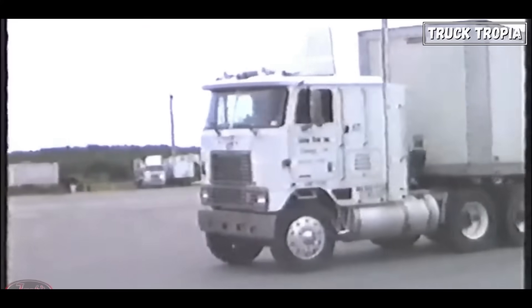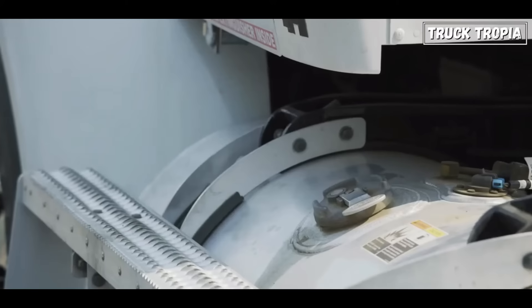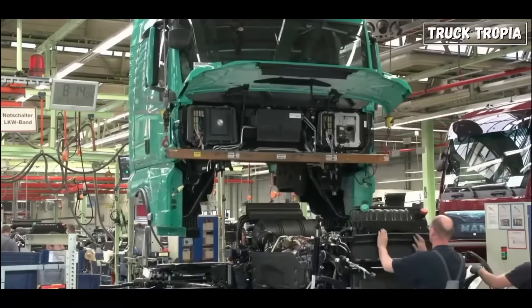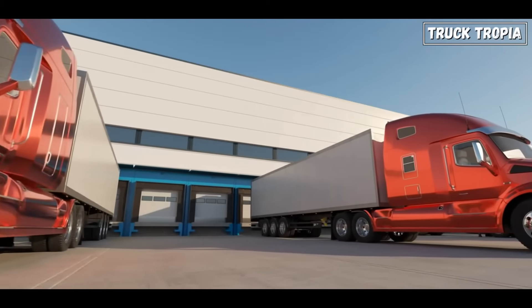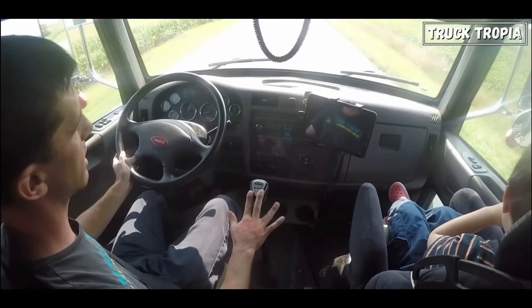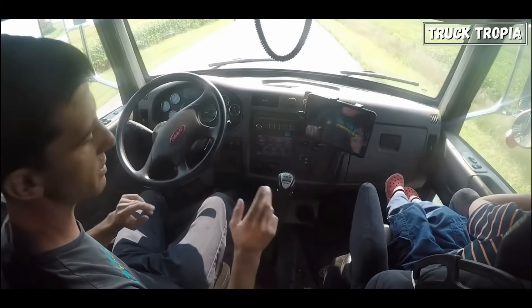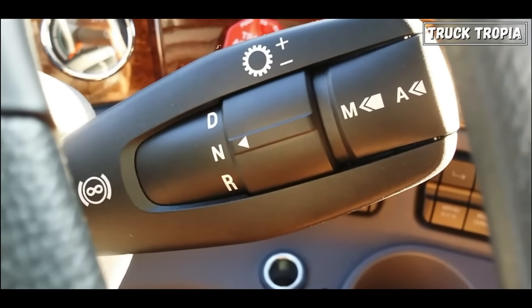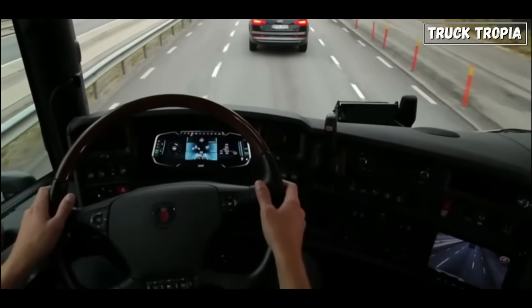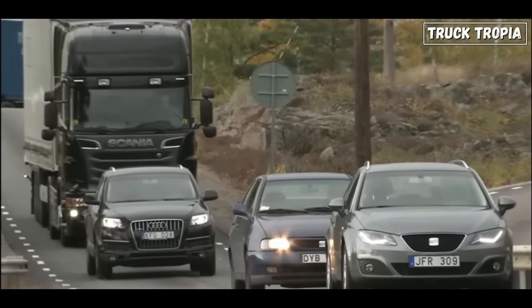In the 1980s, we witnessed a pivotal shift in the world of trucks, driven by advancements in technology, fuel efficiency concerns, and the evolving economy. Fuel costs began to rise, prompting manufacturers to prioritize aerodynamics, and new length rules led to dominance of the conventional cab design. Manual transmissions remained dominant, with configurations ranging from 5-speed to 13-speed, but with improved synchronizers for smoother shifting. Automated transmissions — AMTs — began to emerge, offering electronic clutch and gear changes, though these early models were often unreliable and limited to specific applications.